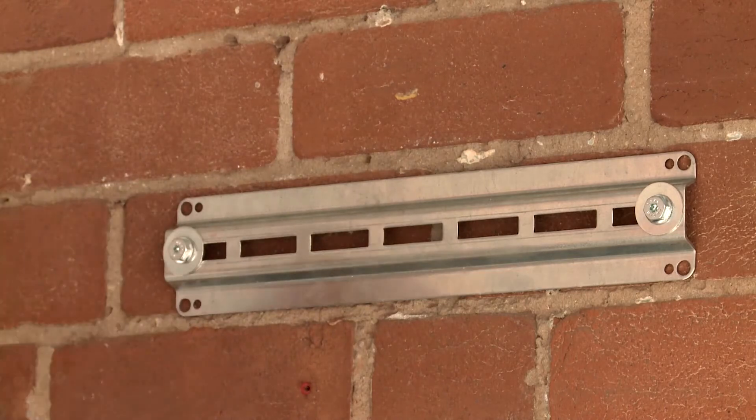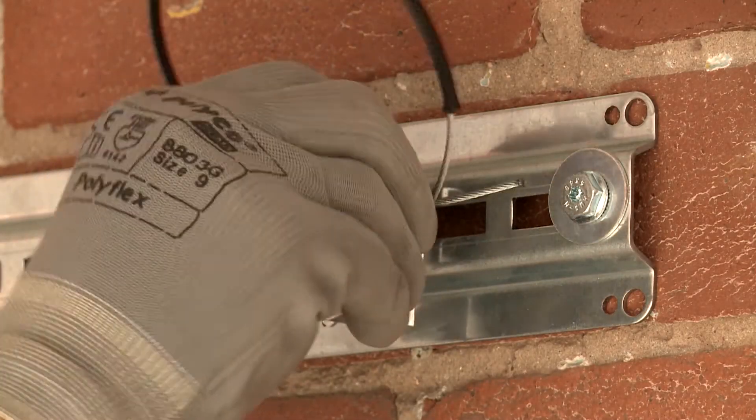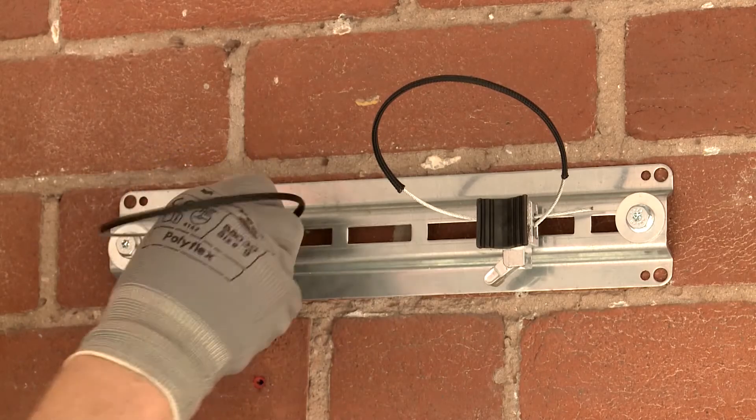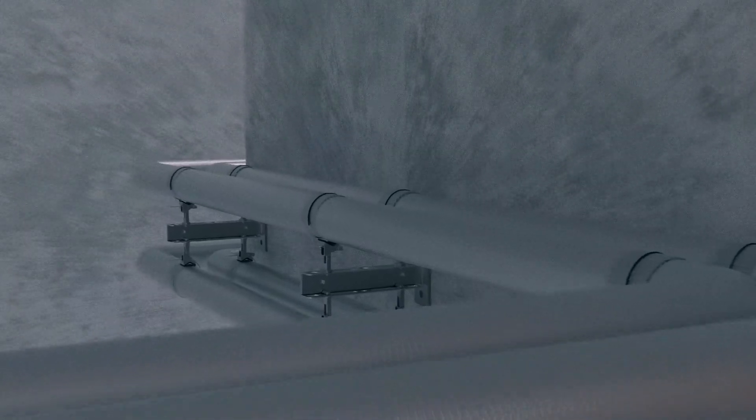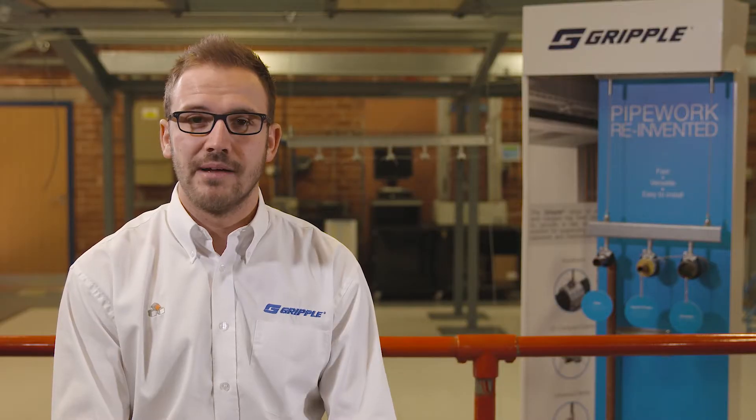Our pipework range of products allows for complete versatility during installation on site. Our low profile brackets allow for installation of pipework less than 35mm from the deck, our wall brackets allow for cantilevered pipework fixed directly to the wall, and our beam clamps allow for direct attachment to structural members.